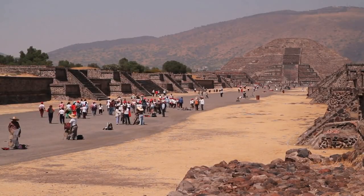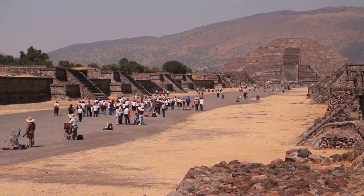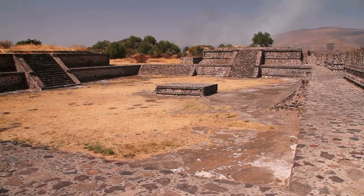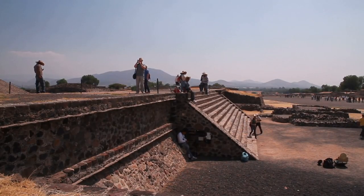It features several impressive structures like the Temple of Quetzalcoatl, the Pyramid of the Sun, and the Citadel. Visitors can explore the city's vast network of ancient streets as well as its awe-inspiring architecture, all surrounded by a beautiful landscape with stunning views.